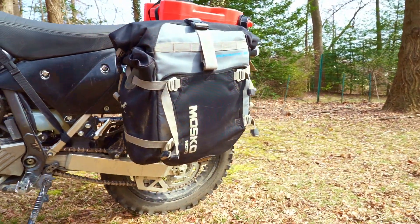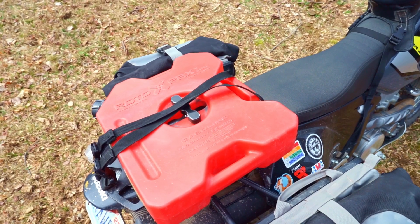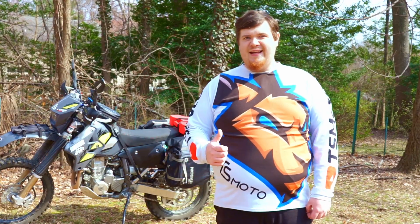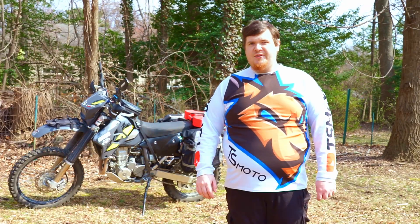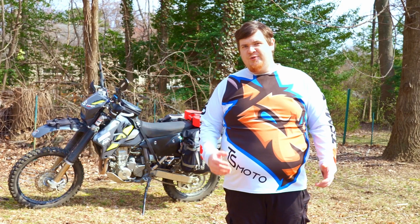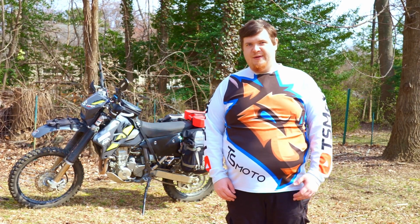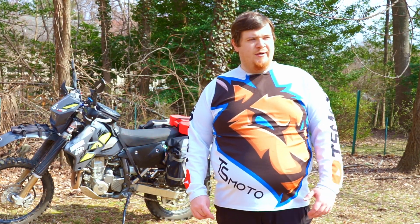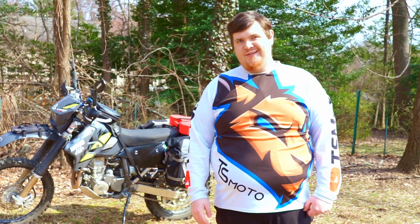Moving on to the back, I've got Moscow Moto Backcountry 35 panniers as well as a Rotopax fuel tank. It's approximately two gallons on that Rotopax, and the nice thing about that is it is almost an entire full tank of gas for the DRZ. That means I can extend my range by about 100 to 120 miles depending on the riding conditions. You may ask why I don't just put a bigger tank on the DRZ — well, the answer is I've been lazy. But it is in my plans this year to put a bigger tank on the DRZ.